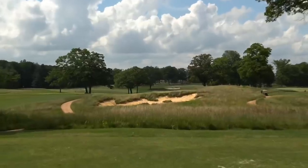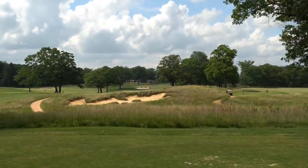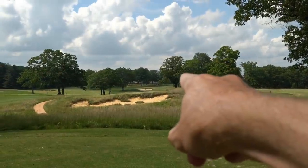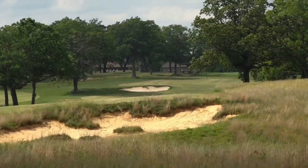We're on to number two, par five, 500 yards. Super cool bunker right there — we're going to tee it high and let it fly right over it. The green sits off back to the right, and our aiming point is going to be that small bunker you see off in the distance.